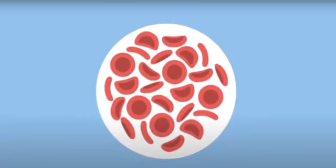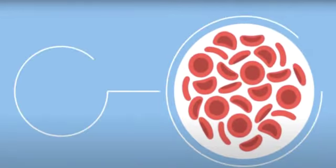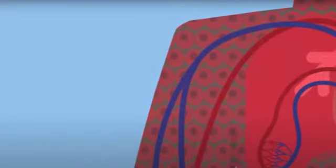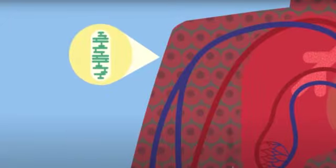What do red blood cells do in our body? Red blood cells transport oxygen gas around all the body. Every cell in our body needs oxygen to stay alive.